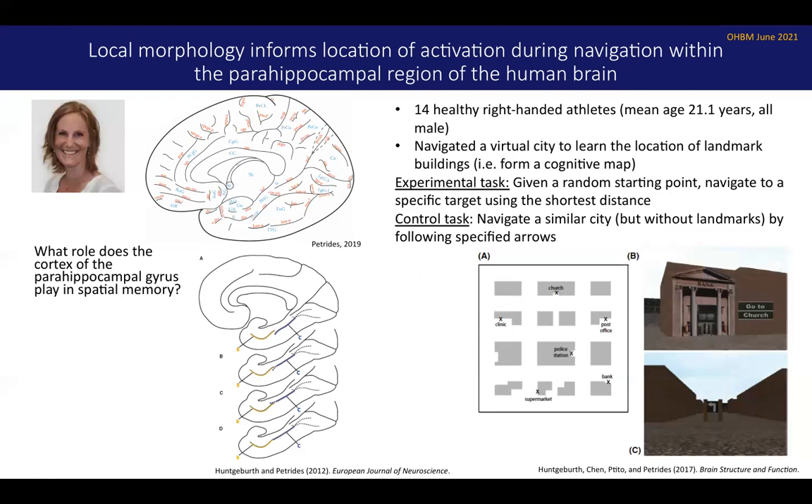She had 14 healthy subjects who had to learn the layout of a virtual city by navigating it on a computer screen. The city had different landmarks in various locations, and subjects would learn the layout through exploration and consolidate that information. Once they had learned the layout, they headed into the scanner, were given a random starting point such as the bank, and had to navigate to another landmark like the church using the shortest distance — requiring retrieval of the cognitive map they had established. As a control task, subjects navigated a similar city missing those landmarks and simply followed arrows in front of them, not relying on the cognitive map.